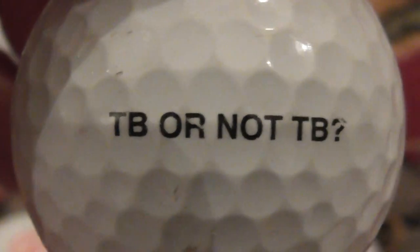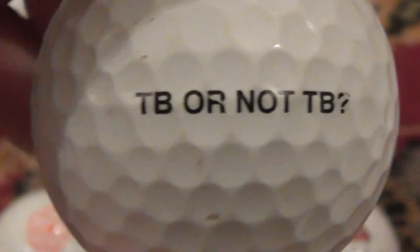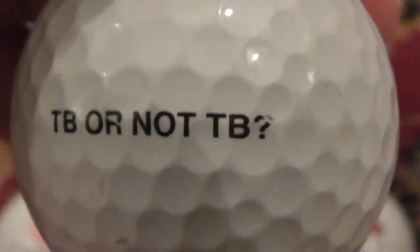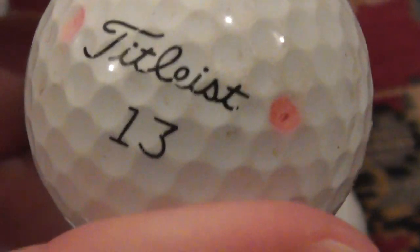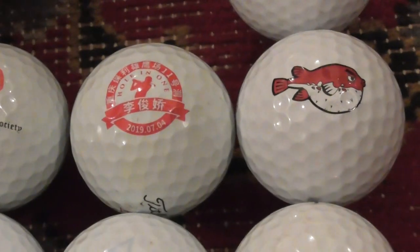Next: this is a weird one — 'TB or not TB.' I'm sure you've all heard the quote 'to be or not to be' — that's Shakespeare. But TB or not TB is obviously a play on that. What on earth that person is trying to say, I don't know. Very odd.